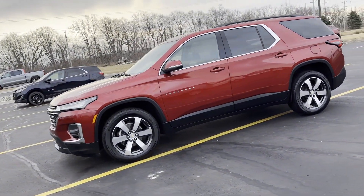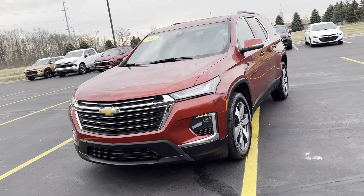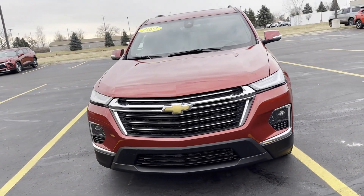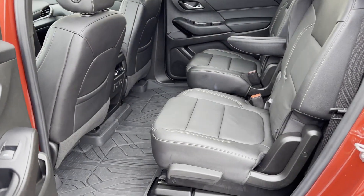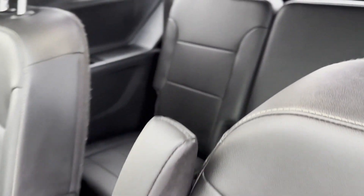Navigation. Multi-zone air conditioning. Blind spot monitor. Parking aid sensor. Third row seating. Heated side view mirrors. Leather seats. Backup camera. Passenger seat adjustable lumbar support.